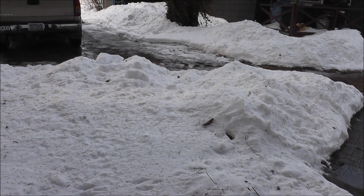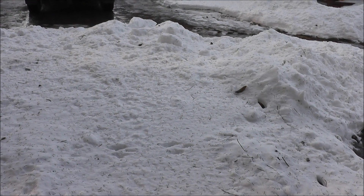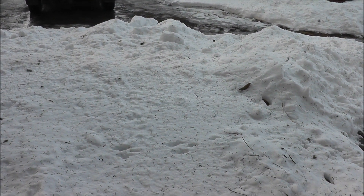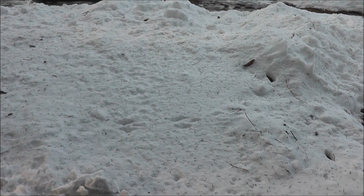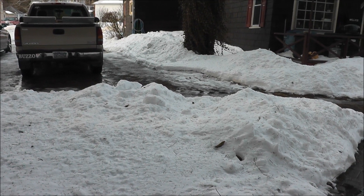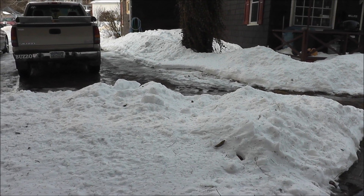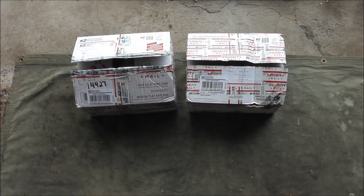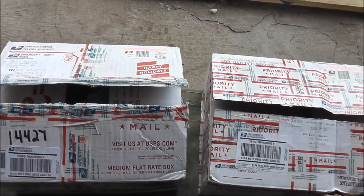Yesterday it was a high of 12 degrees and around zero at night, then today it's been above 50 — go figure. This is March, especially here in Western New York. It's confusing and such a tease; you get a nice day then you get a crappy day. But this kind of made my day today.